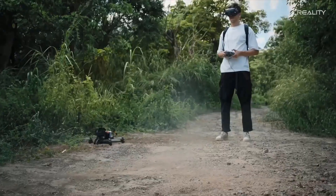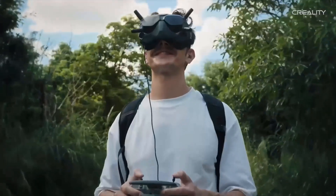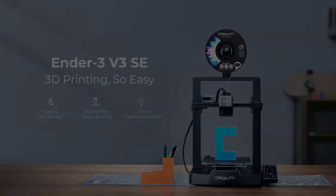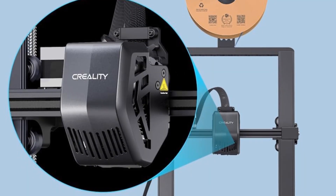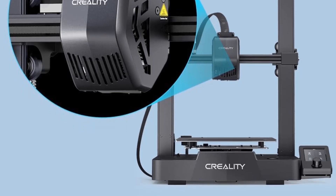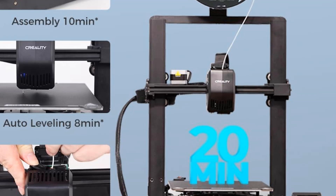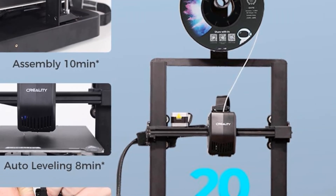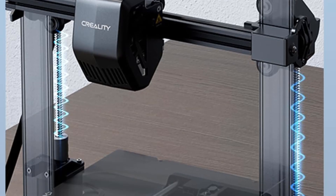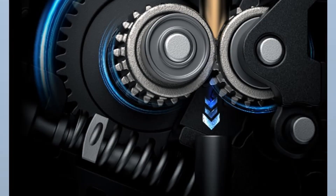The Creality Ender 3 V3 SE is easy to put together in three steps within about 20 minutes. It equips CR Touch for auto leveling and a strain sensor for auto Z offset, making it easy to get a perfect first layer. Leveling is an important process before printing that often causes trouble — this printer saves your time and is friendly to all customers, including beginners.